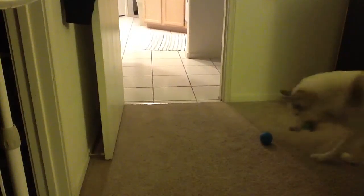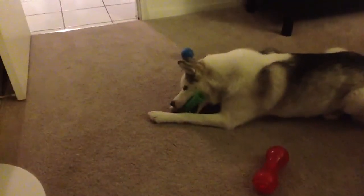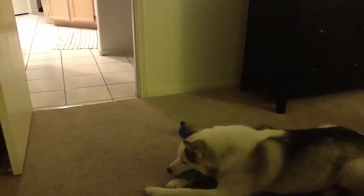I didn't throw the shredded one away because Isis will actually pick her toys out of the rubbish — she's actually done it twice. So we wait until we're taking the trash out to go ahead and toss something.